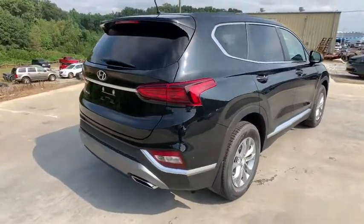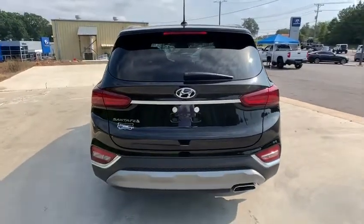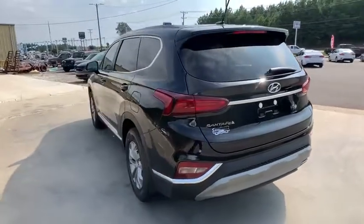Traction control, dual airbags, alloy wheels, power steering, four-wheel disc brakes, trip computer, electronic stability control, security system, rear window defroster.